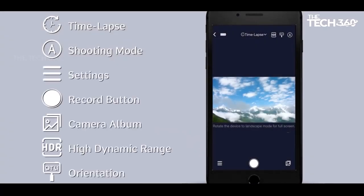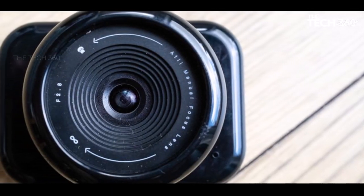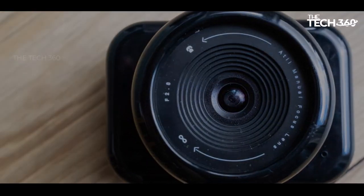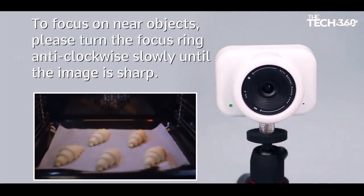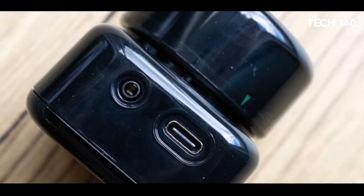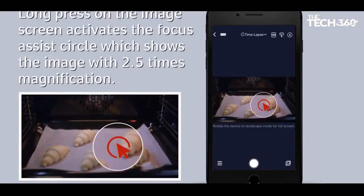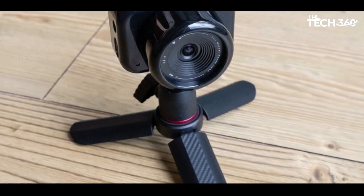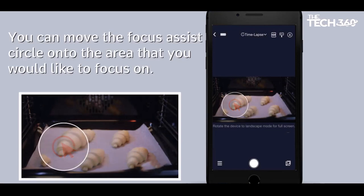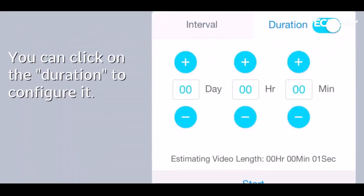Weighing a mere 125 grams with the battery installed, the EON is a featherweight contender, measuring a diminutive 54 by 70 by 50 millimeters. This package includes essential accessories like a silicone lens hood for waterproofing, a UV filter, a mini tripod, a USB cable, and a generous 16 GB memory card — everything required to kick-start your time-lapse endeavors. Despite its simplicity, the ATLI EON harbors practical features. Schedule recordings during specific times, tailor-made for capturing daylight-intensive projects like a house-building venture. With a claimed battery life of up to 5 days and the provision for external power through the USB-C port, this camera adapts to your project's duration seamlessly.